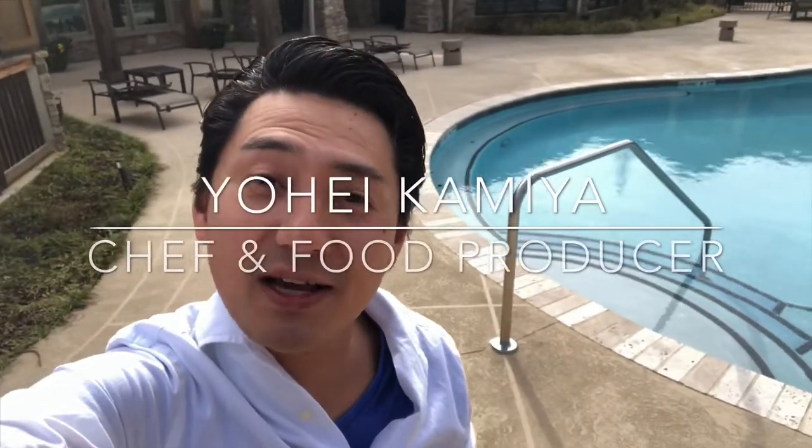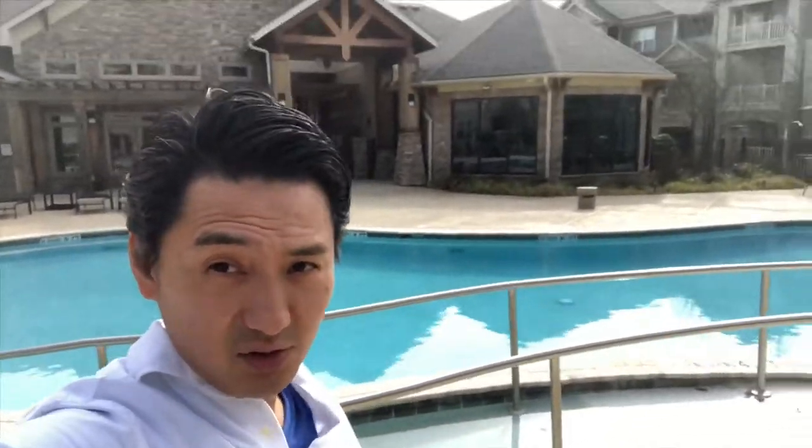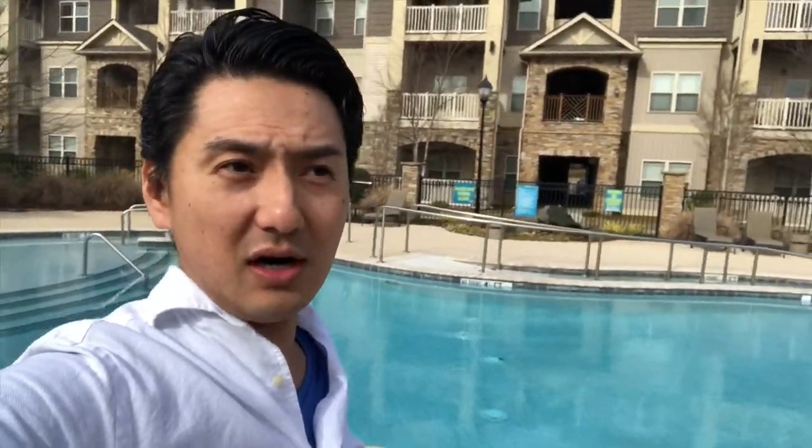Hey guys, how's it going? This is Yohe Kamiya. I'm making a Japanese food channel. This time people asked me how you can find Japanese things in an American grocery store, not an Asian grocery store. Last time I went to Target to find Japanese things — that was the last video. This time I went to Publix to find Japanese things, Japanese ingredients, or Japanese food. I found some Japanese things, and I also went to Publix's fish section. They have sushi and also fresh fish, so please keep watching and check it out. Okay, I'm in Publix — let's find Japanese things here.